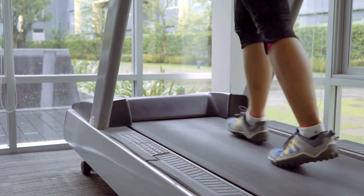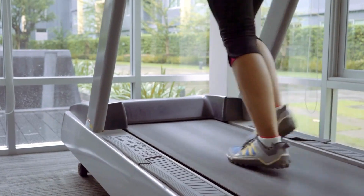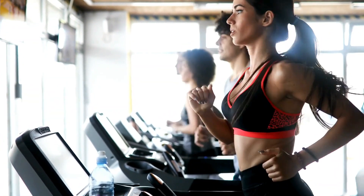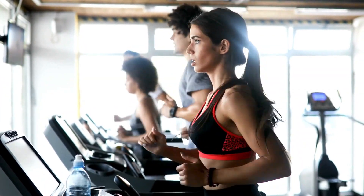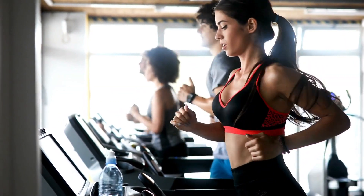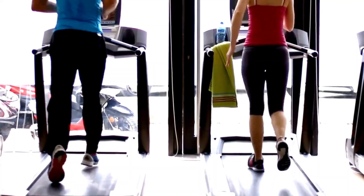Conclusion. The Toussaint Space Saving Pro manages to deliver ample performance and features despite its small size. For apartment dwellers seeking cardio training without sacrificing valuable space, it ranks as one of the best small treadmills available today. Just bear its size and weight restrictions in mind. Within its ideal usage scenarios focused on walking, hiking and light running, this foldable treadmill packs a lot of value.